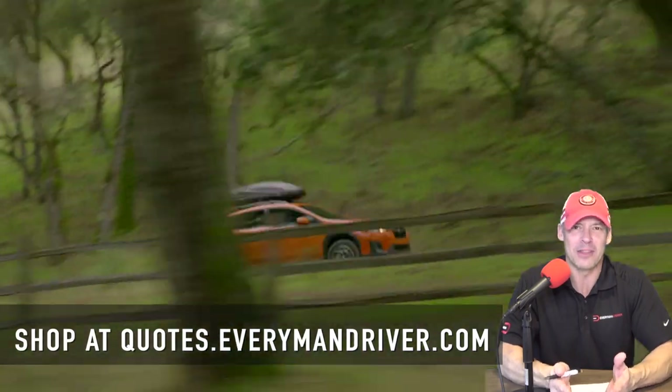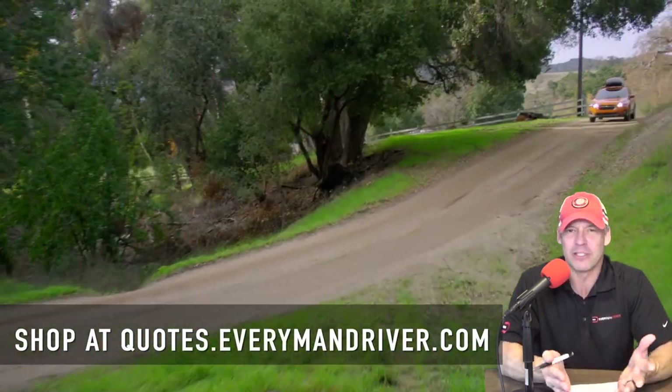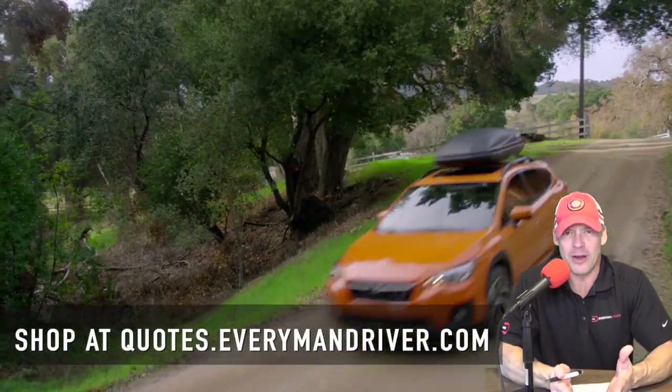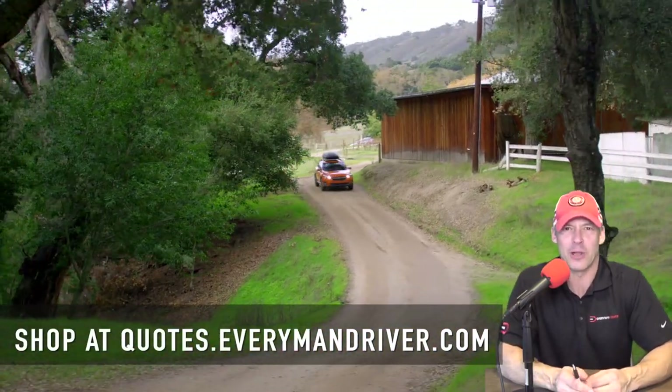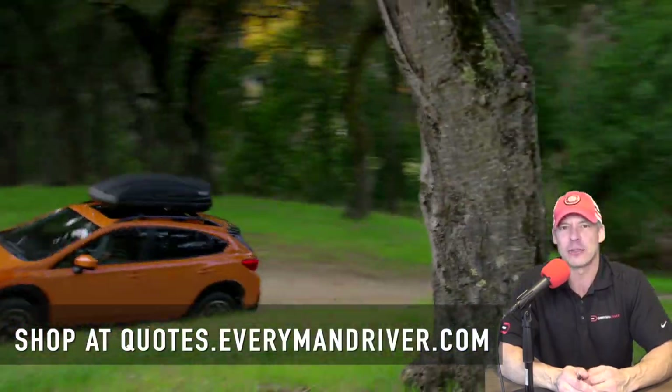I think this is a smart buy. I like this vehicle — it can go anywhere, do anything. It's got the symmetrical all-wheel drive. It's a winner, in my opinion. If you are on the hunt for one, check out quotes.everymandriver.com for the lowest prices and best quotes in your zip code.